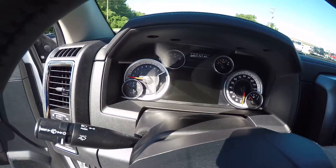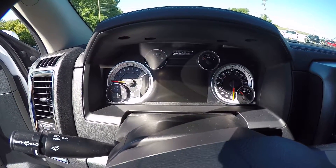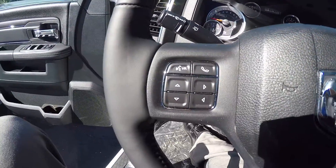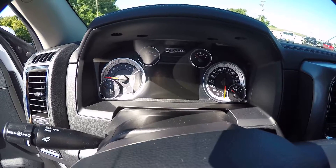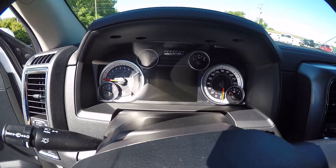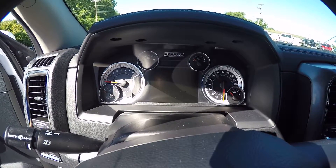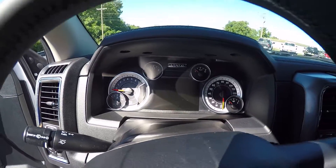Gorgeous RAM gauges — white face gauges — and a very large 7-inch driver information display screen. Your air controls allow you to scroll through everything you need to know about the truck. You can change your settings, bells and whistles, lights and chimes, all temperatures, miles per gallon, miles to empty, and speed. Everything you need to know about the truck is on that screen for you.